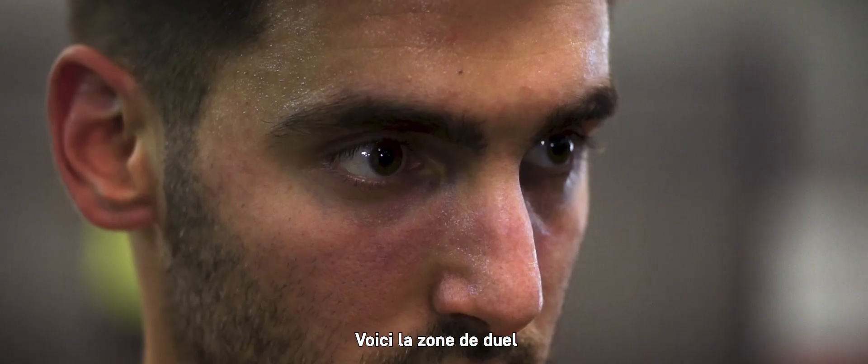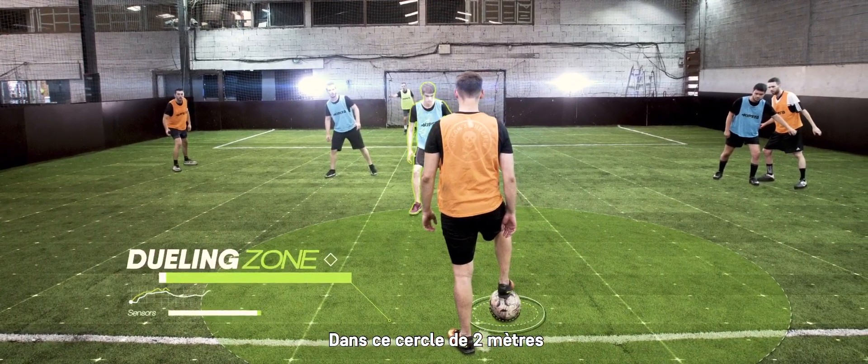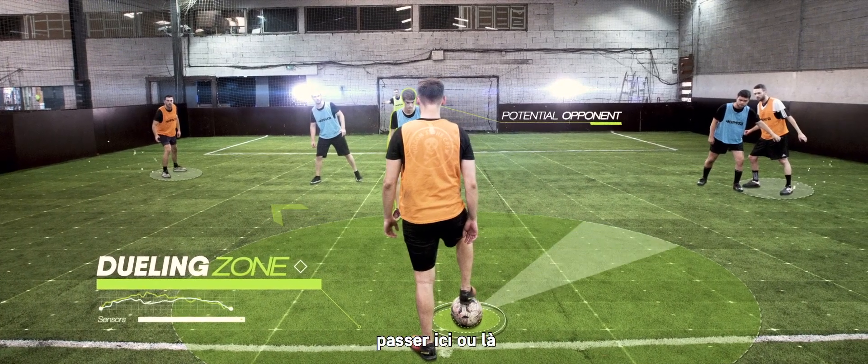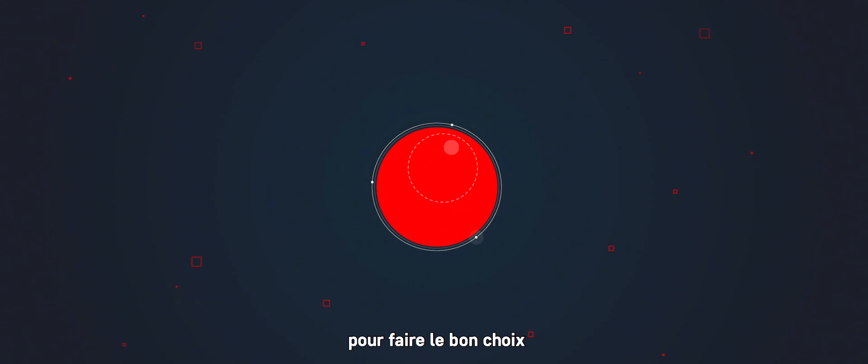This is the Dueling Zone, where the outcome of a match is decided. In these two tiny meters, everything happens so fast. You have to make a decision — pass here or there, challenge your opponent. Only a split second to make the right choice.